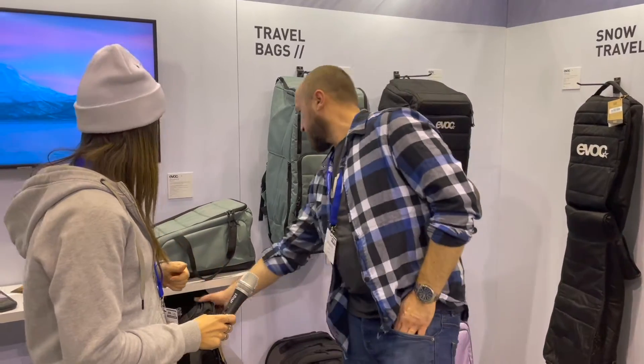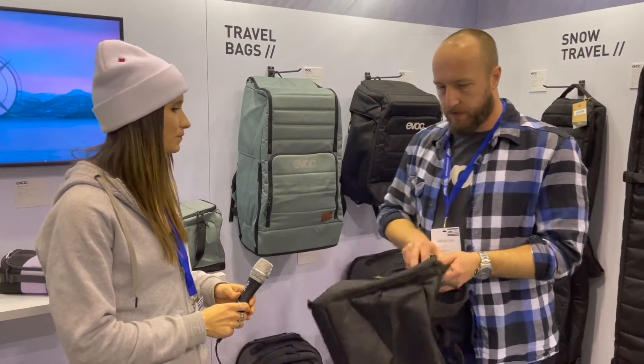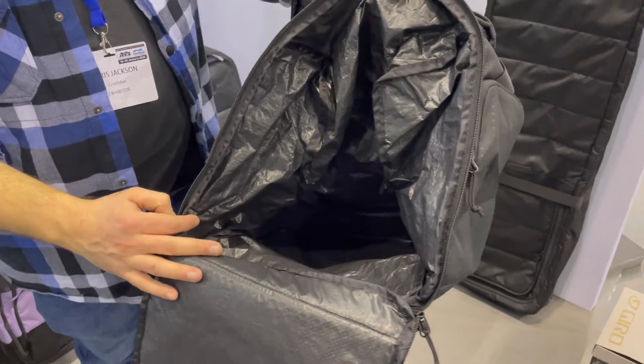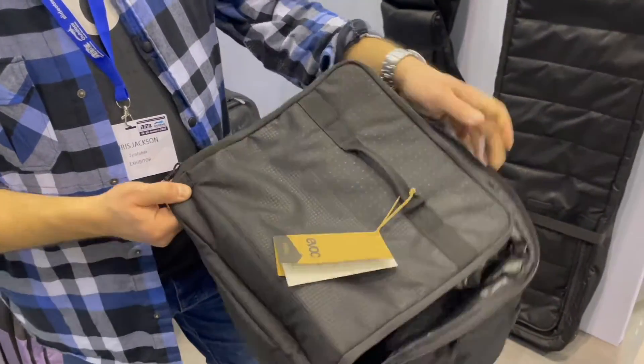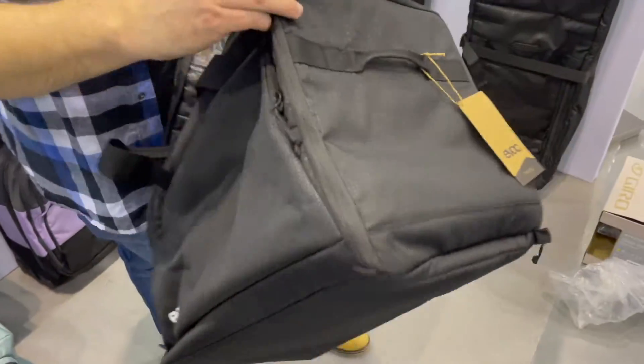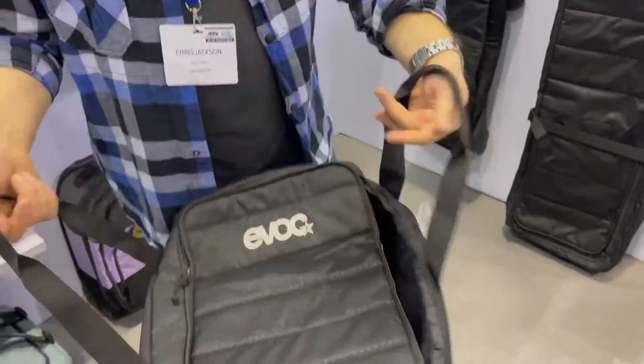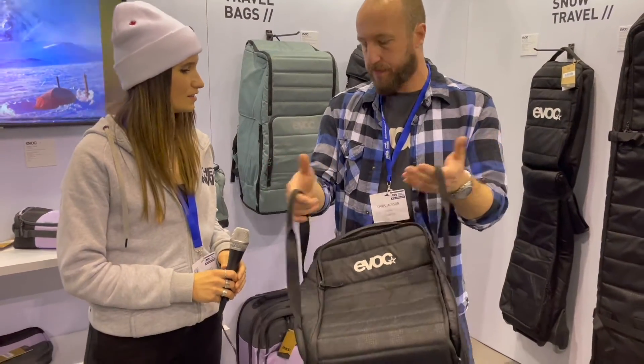So this is the Gear Bag 35. It's got a compartment here for your boots — it's all white and clean, so if you're putting wet boots in there it's easy to clean and dry. Obviously there's space in there for helmet and goggles as well. Nice little duffel-style carrying bag.